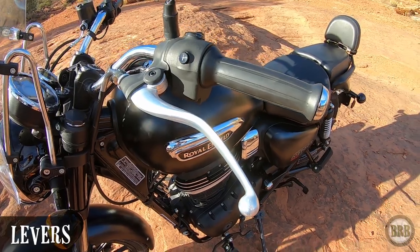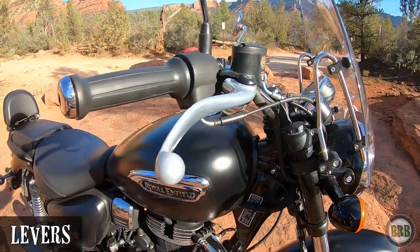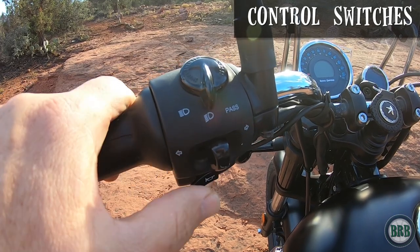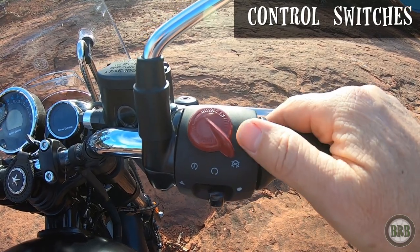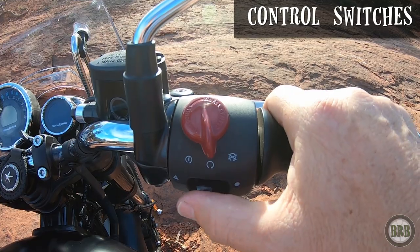The levers on both sides — the clutch and the brake — are in a position that I find really comfy for my hands. The clutch is a little bit of a stiff pull, but it's not enough to wear me out. So I have no complaints about the levers. The switches on both sides are all really nice — big solid clicks when you move them. That way I'm not wondering whether or not I turned off my turn signal. I can feel it through my gloves. Great control switches on both sides.